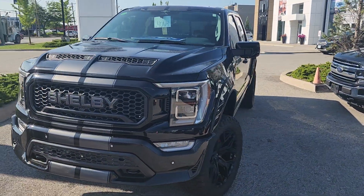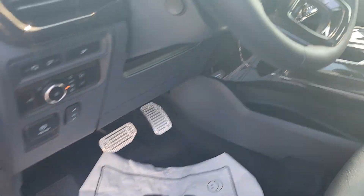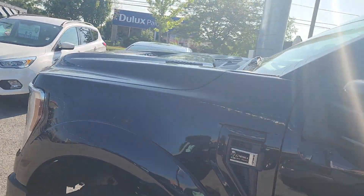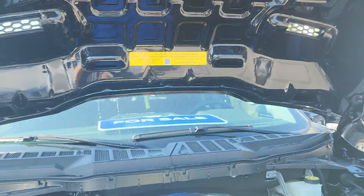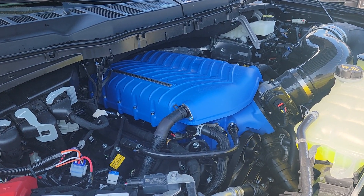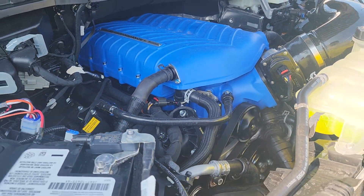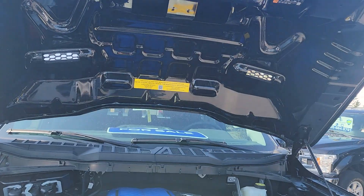Look at this beautiful truck. Let's show the crown jewel — let's pop open the hood. No punches pulled on this guy. There it is — the crown jewel. The coyote supercharged engine producing 775 horsepower. Just wild.